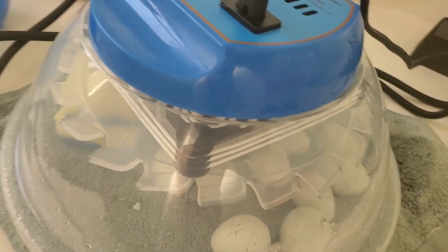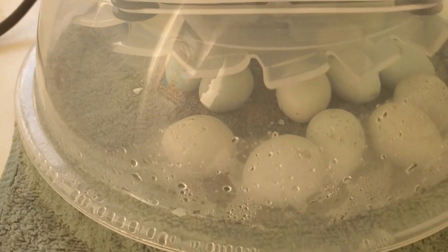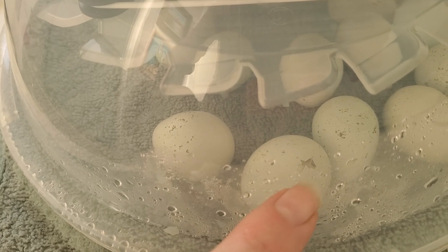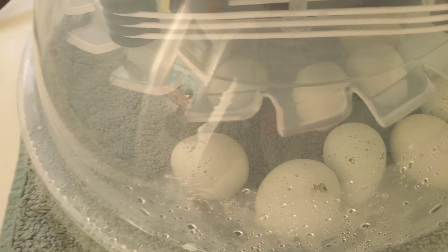There's one that's beginning to hatch right here. Let's see — you can see the little crack. And Flash started pecking at it too.